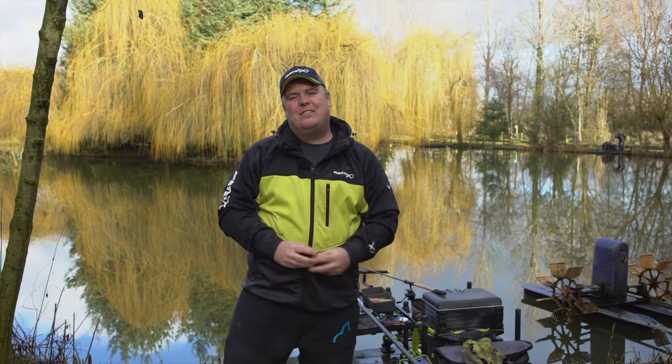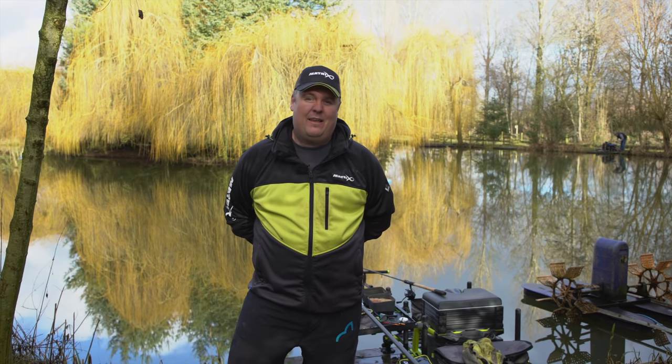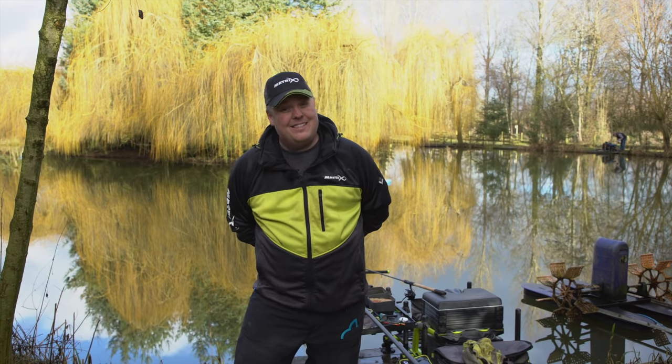We are back out with the Matrix cameras after a very long winter. Things are finally livening up a little bit, and although we're not allowed to fish matches yet, there are a few fish finally starting to feed.